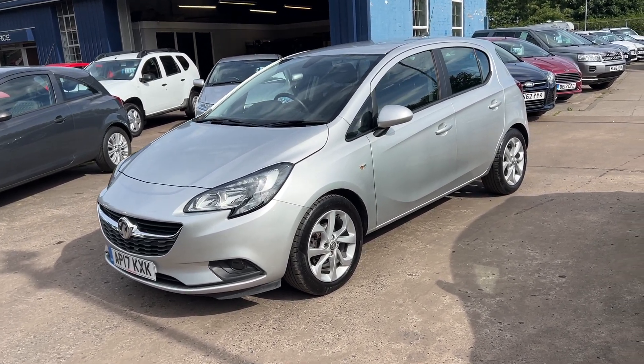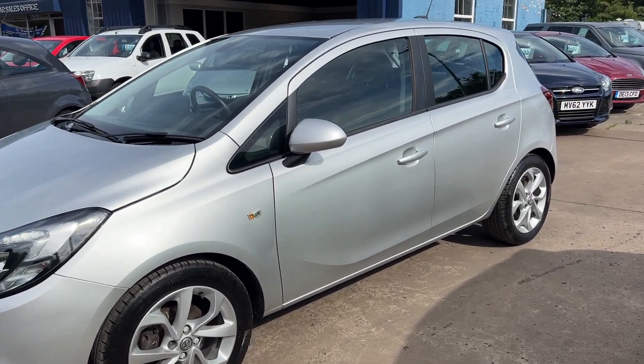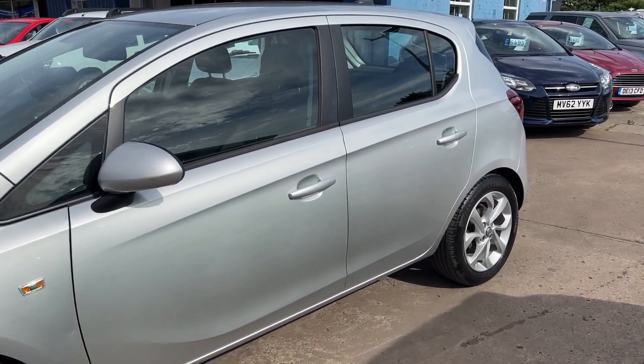Welcome to Cantilever Car Centre. I'm here today with a Vauxhall Corsa Energy Ecoflex, registered 2017 on a 17 plate.